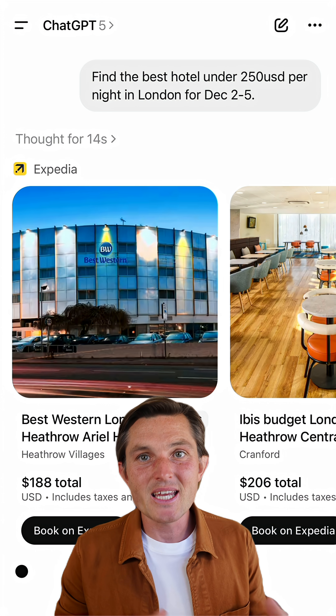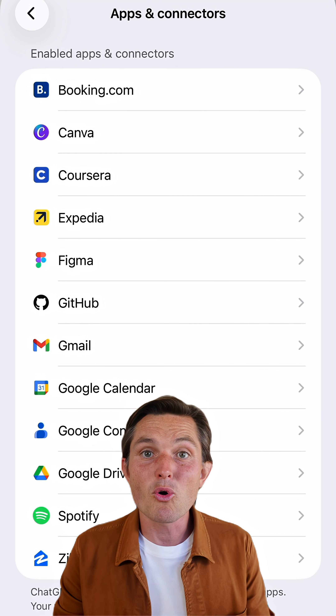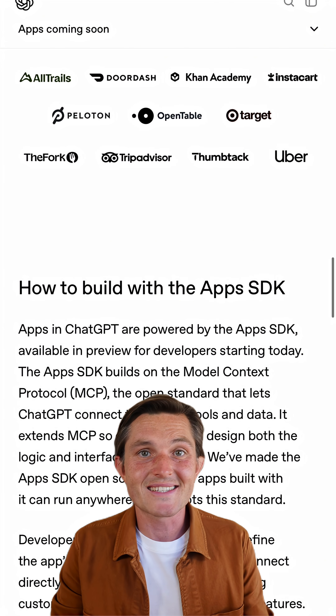Launch partners include Expedia, Booking.com, Zillow, Coursera, and many more coming from DoorDash, Uber, AllTrails, Instacart, and others.